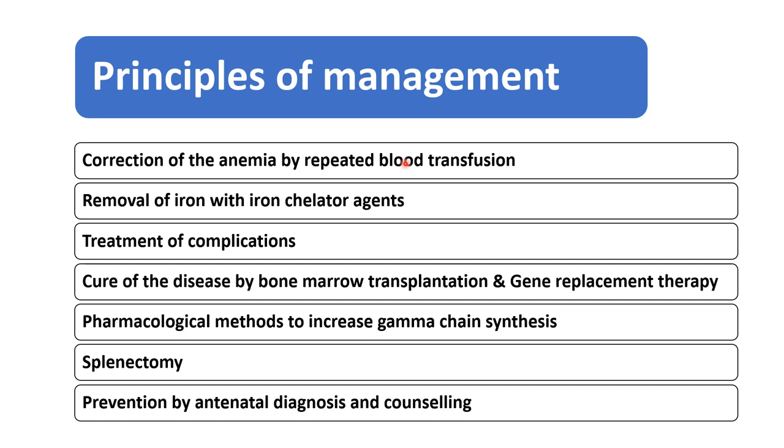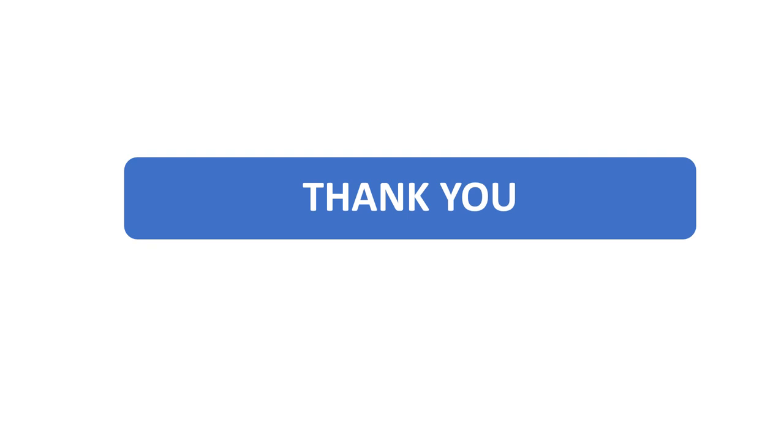This is all about blood transfusion therapy. The rest of the topics I will cover in the next few videos. Thank you so much.